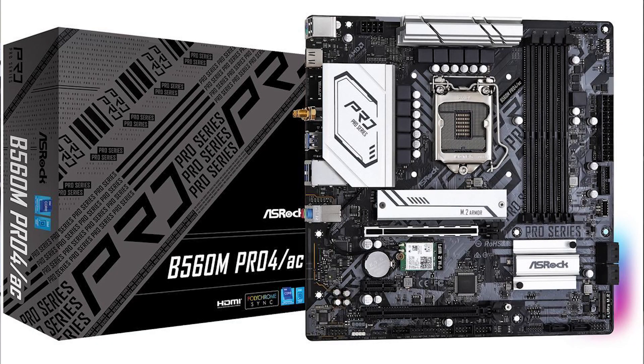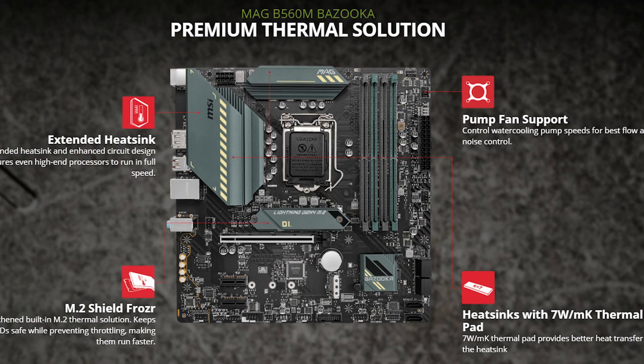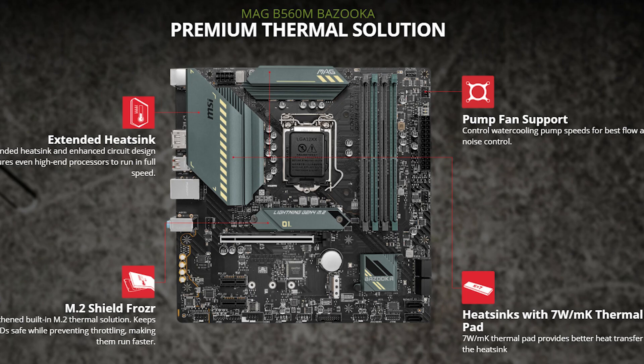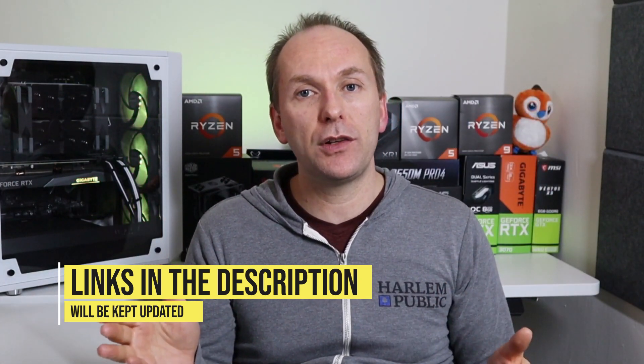My budget motherboard recommendations are the ASRock B560M Pro 4 for about $110 US, the ASUS TUF Gaming B560M Plus, and the MSI B560 Bazooka at about $140 US. At the high end, the ASUS ROG Strix B560A for $175 has all the premium features including Wi-Fi 6 and a high-end audio codec. Links to all these products will be in the description, and I'll add additional motherboard recommendations as they become available — so check those links early and often.